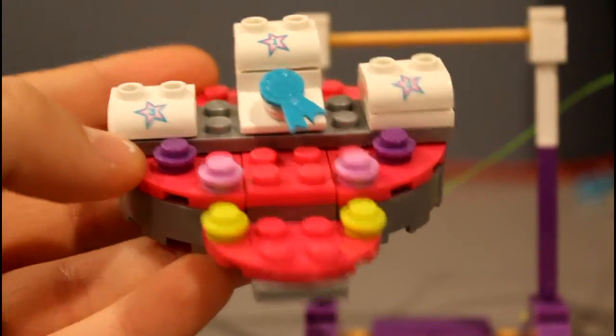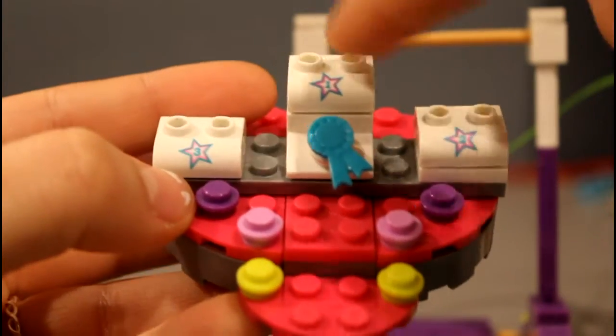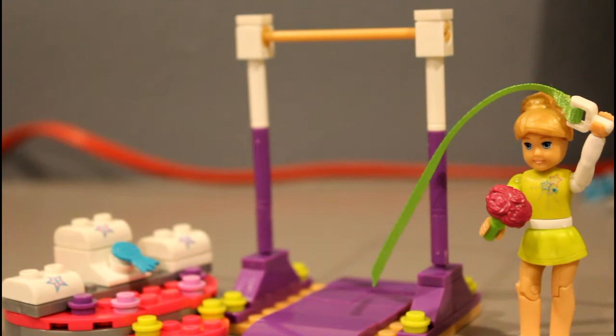It also comes with a little podium, and it's really hard to tell, but it says first, second, and third, and the first has a little blue ribbon next to it. So I think this is a really fun gift. So first, I'm going to be showing you the things that my grandma made me. My grandma sews, and so instead of buying a whole bunch of stuff, she just makes me some stuff.